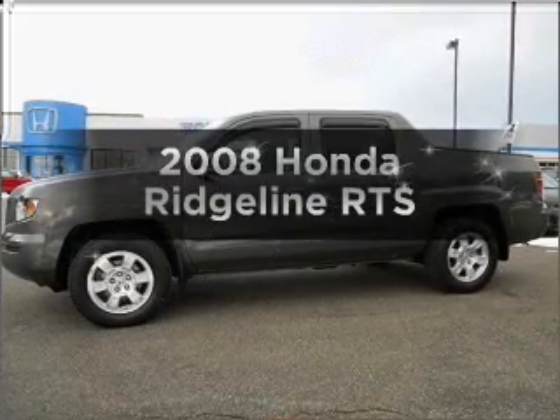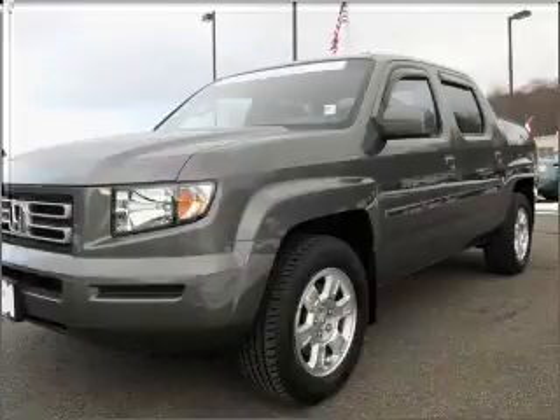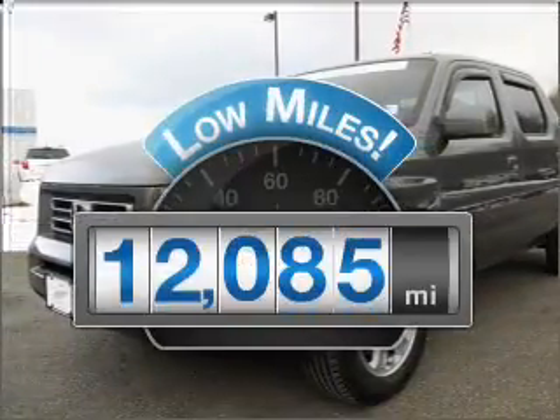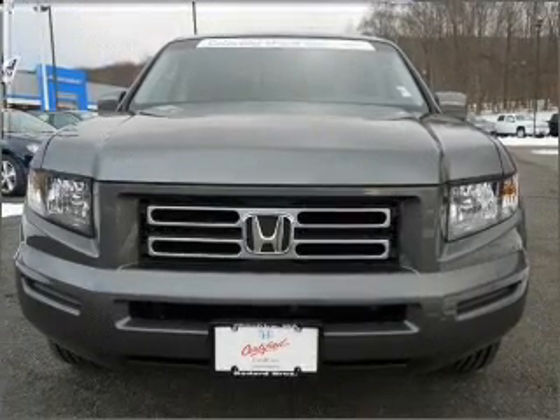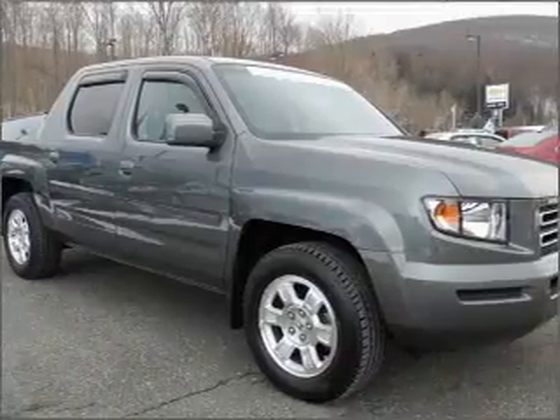Check out this 2008 Honda Ridgeline. If you're looking for a first-rate auto, this one could be yours today. Low mileage is an important factor in your purchase, and this vehicle delivers a low odometer reading with a reliable six-cylinder engine that responds smoothly to its five-speed automatic transmission.